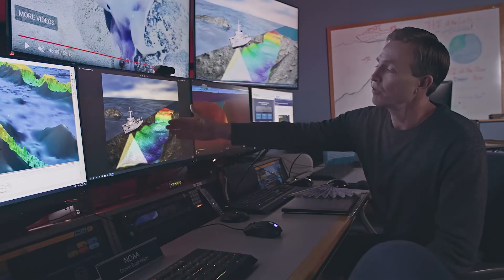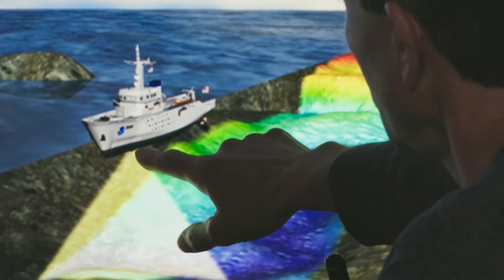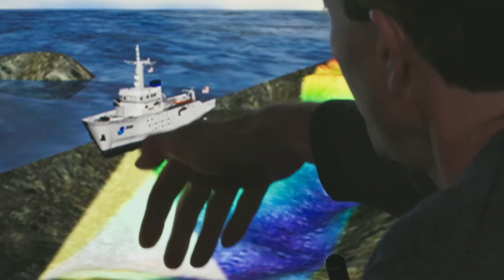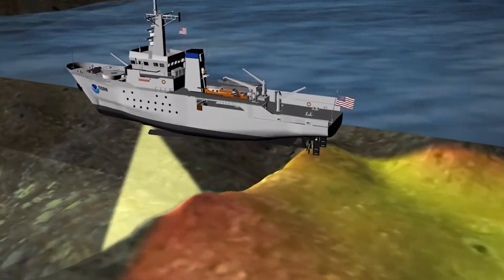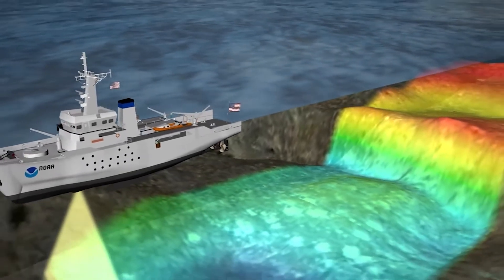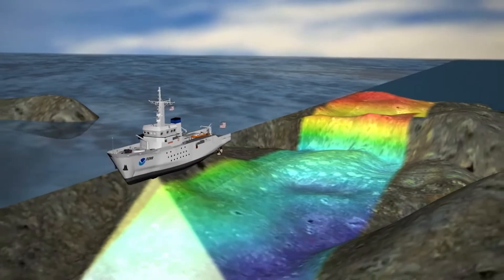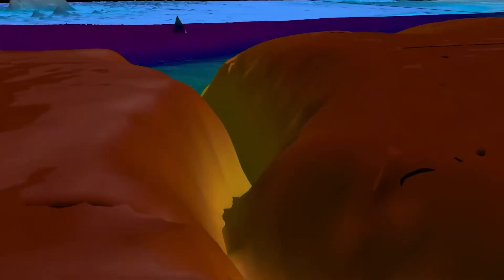Here you have an image of a NOAA ship with a multi-beam sonar that's hull-mounted, sending out a sound signal from under the hull in a fan-shaped swath. We can measure the time it takes to bounce from the ship to the seafloor and back, and that gives us the distance. Along this whole swath you're gathering many measurements, and then we can turn the ship around, do another section, stitch those two together, and build a 3D terrain map.